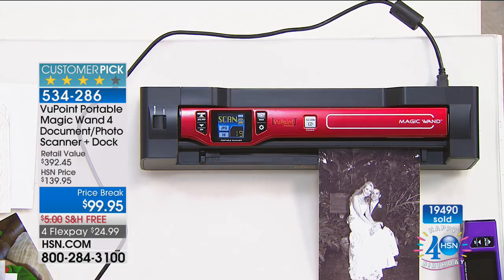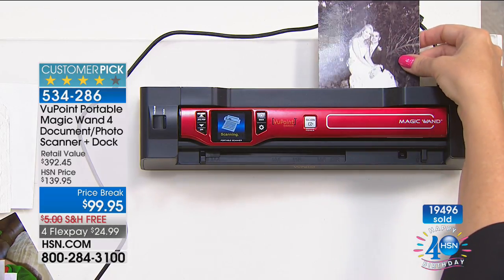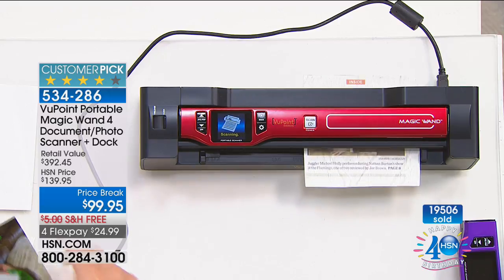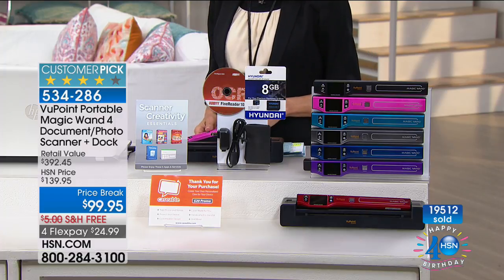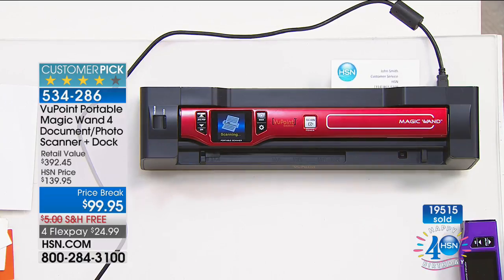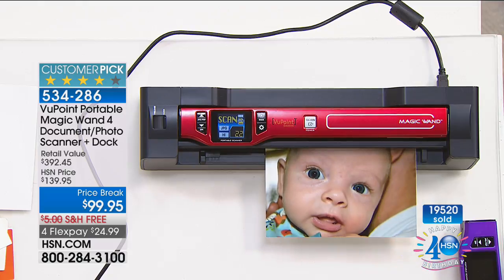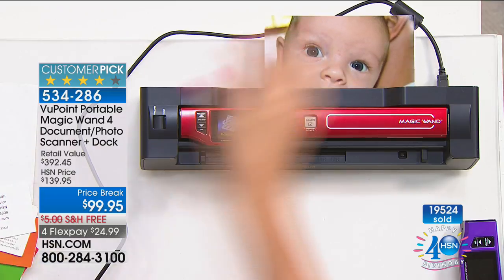We have about 100 of the pink left. Scan everything — newspaper articles, business cards, photographs that are starting to fade and degrade. You're stopping the aging process, locking in the color, and able to share instantly. There are 665 reviews on HSN.com with almost 400 perfect five-star reviews on the scanner. Don't miss it — free shipping, item number 534-286.